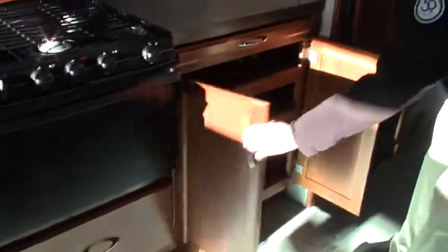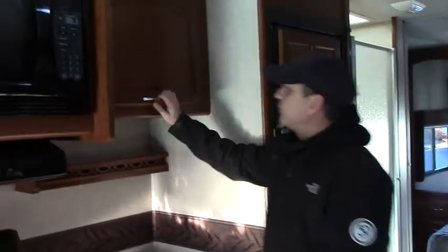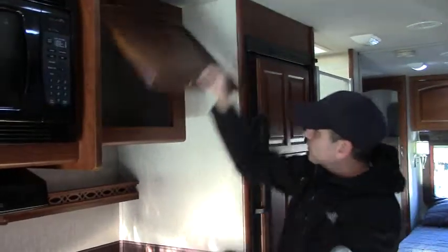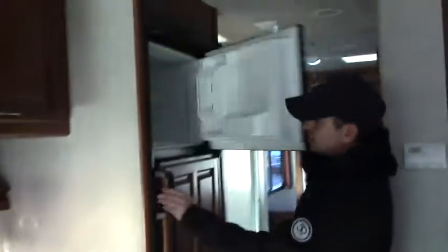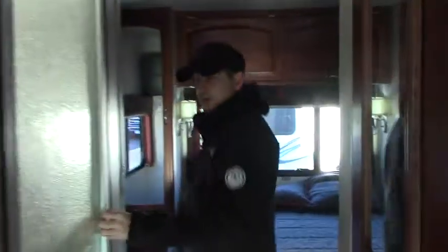Nice little spot for our pots and pans, and this just continues on and on. They build these coaches really well. Nice full counter space, pantry for some spices and what have you, a nice big deep spot there. We've got our refrigerator-freezer combo. And then stretching in, we've got the shower — plenty of room right there.